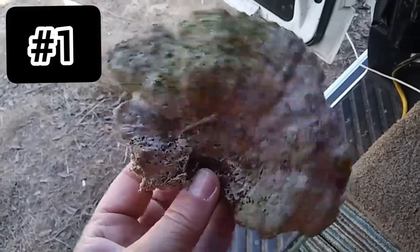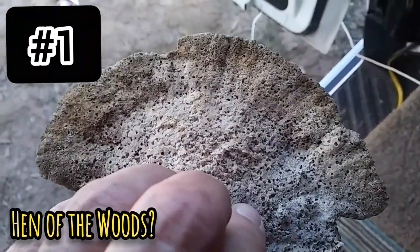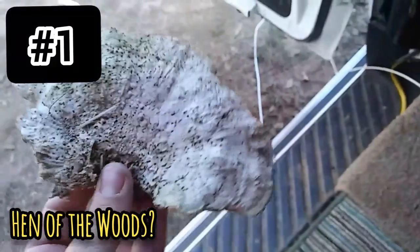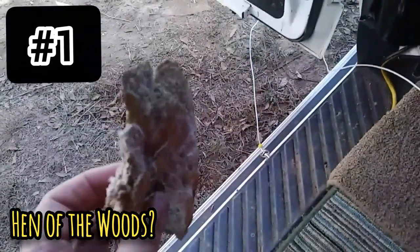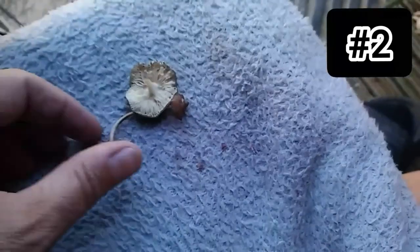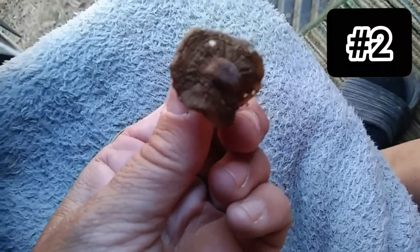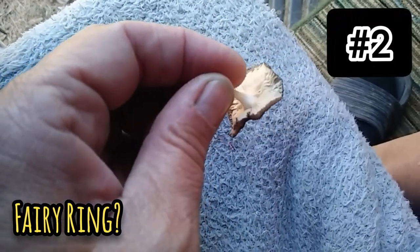Number one: I think this is hen of the woods in an aged version. The cap is shelf-like, polypore, fan-shaped, many-branched — it's edible, a choice edible. Habitat: found on tree stumps. I apologize for the rain in the background, it's just raining like crazy. Number two: could this be a fairy ring mushroom? The cap is bell-shaped with a knobbed cap.